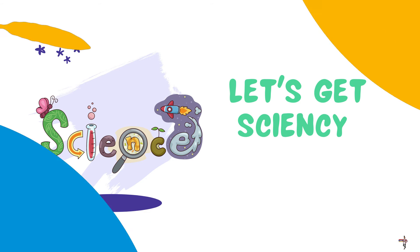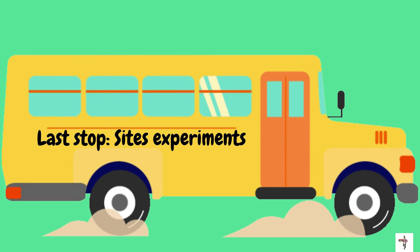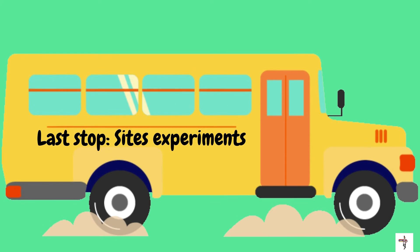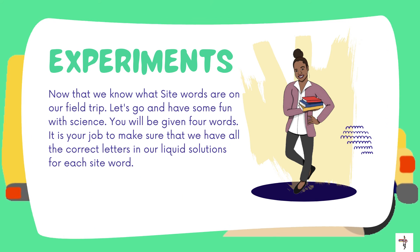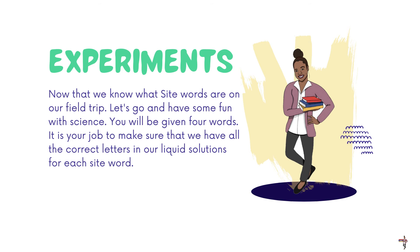Let's get sciency! We are off to Sight's Experiments — this is our last stop of the day. Now that we know what sight words are on our field trip, let's have some fun with science. You will be given four words, and it is your job to make sure that we have all the correct letters in our liquid solutions for each sight word.